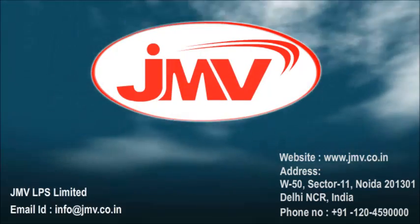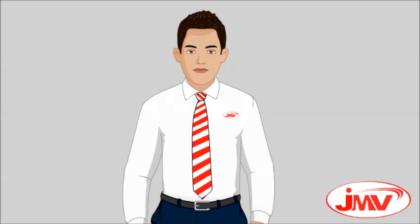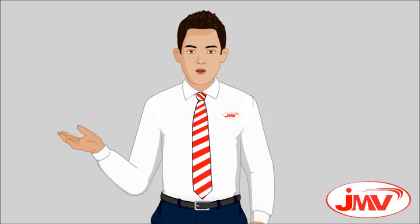JMV LPS Limited — leading the nation towards electrical safety. Hello, I am Nick. Today I will tell you about the joints made by exothermic welding and their benefits.